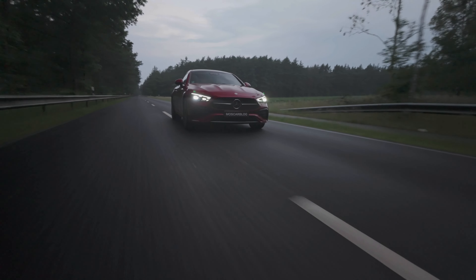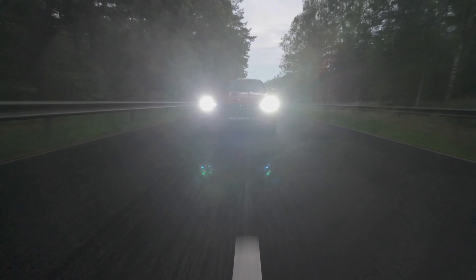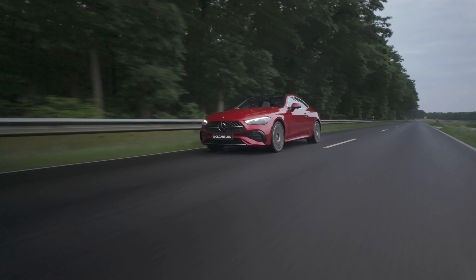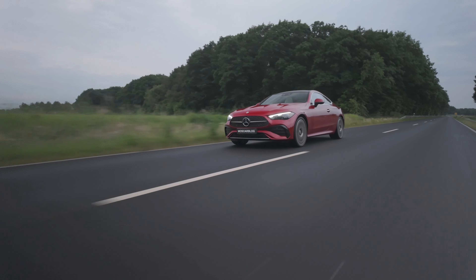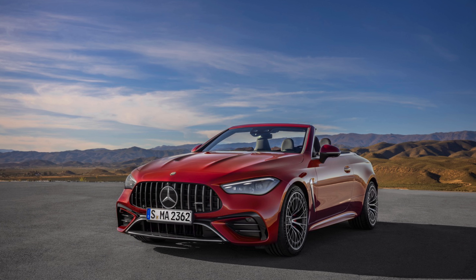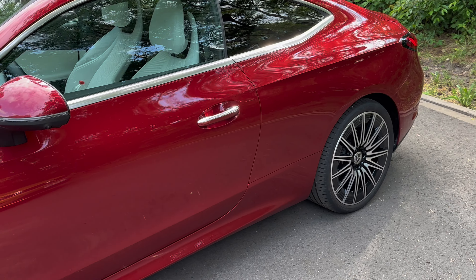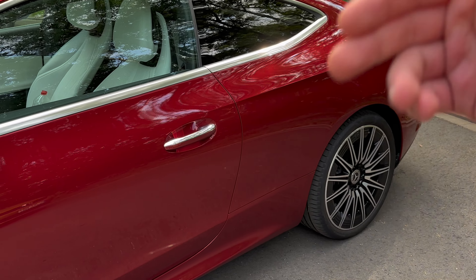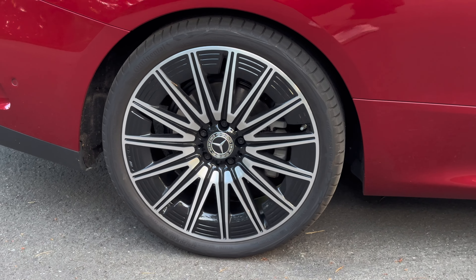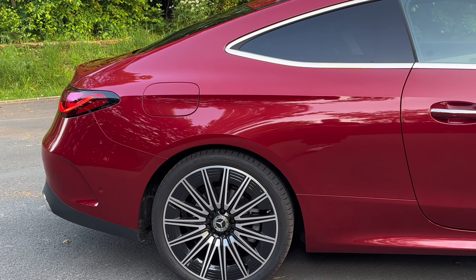We've got the aggressive hood here with the power domes — it looks super amazing. The CLE 300 always comes as a 4MATIC. We've got the Distronic camera at the front, a 360-degree camera, and really good cruise control. The digital light makes an amazing animation at night — you have two variants to choose from: the star wave and the digital rain. I've got the 20-inch wheels which are also aerodynamically functional.